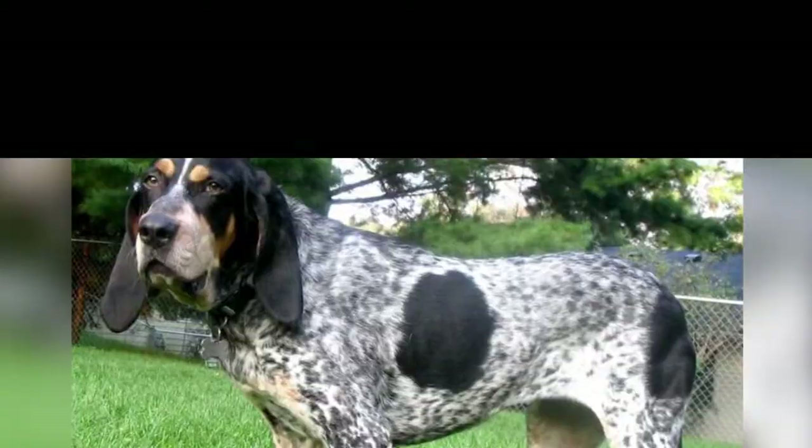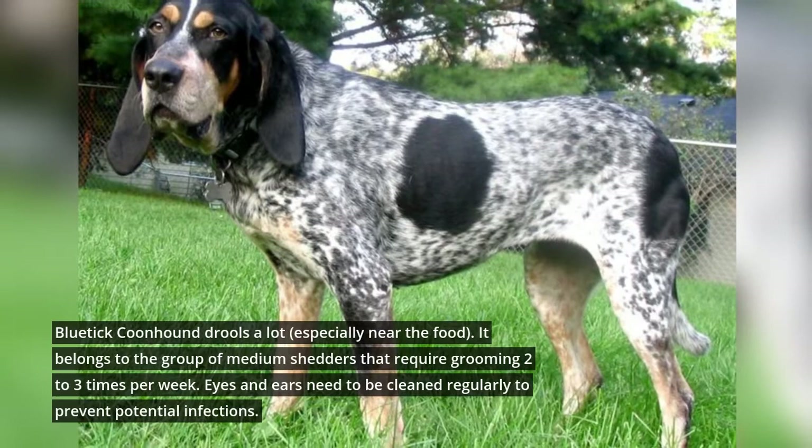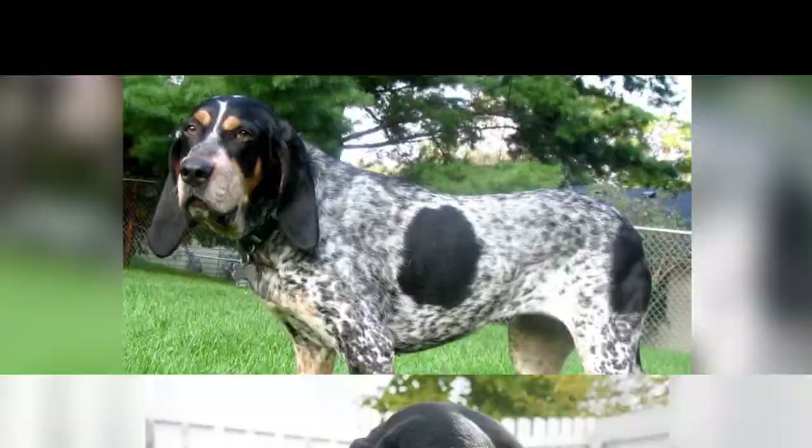Blue Tycoon Hound gives birth to seven puppies on average. It drools a lot, especially near food. It belongs to the group of medium shedders that require grooming two to three times per week. Eyes and ears need to be cleaned regularly to prevent potential infections.